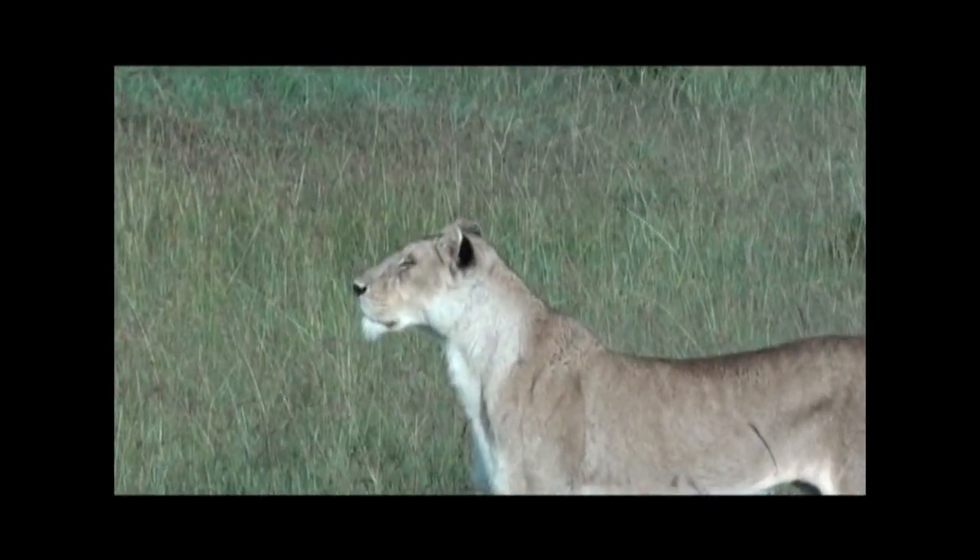I just found out these two lionesses are actually part of the Ridge Pride, made famous by BBC's Big Cat Diary. Look through the brush right here. I'm just so starstruck.